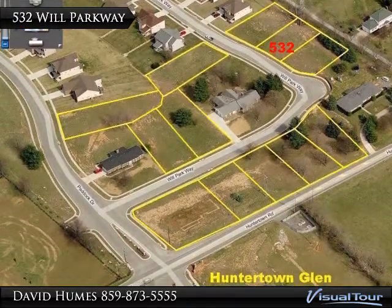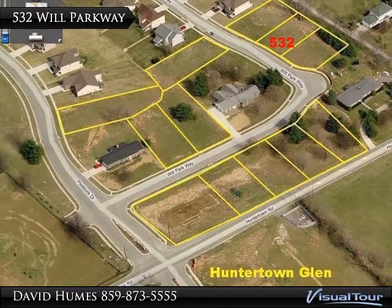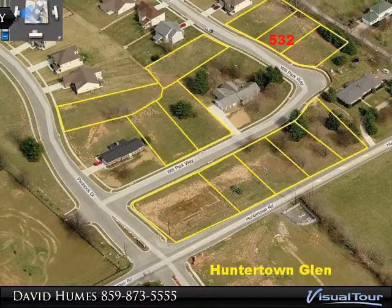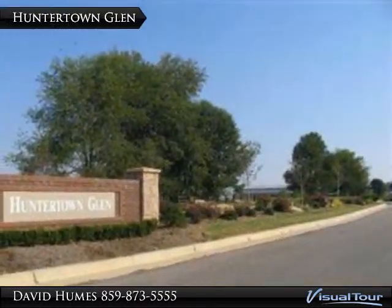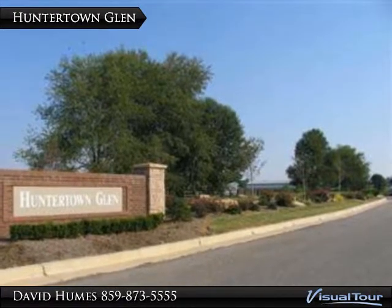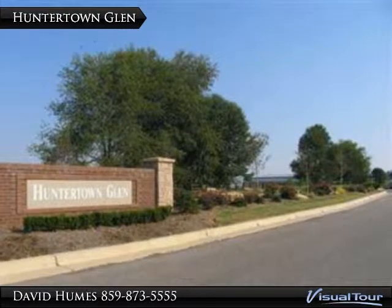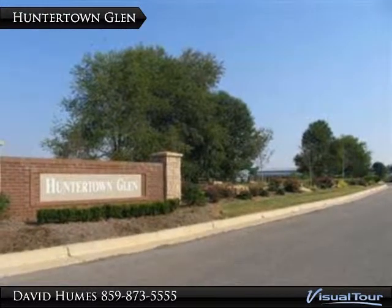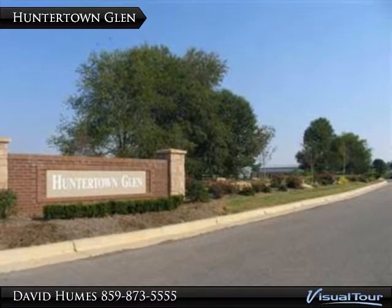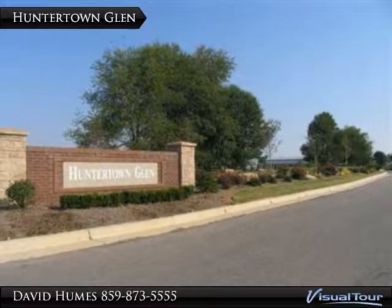Contact listing agent for other available lots and builders who have built in Huntertown Glam. The lot is located in Huntertown Glam, at the edge of the sails off of scenic Huntertown Road. Turn left on Huntertown Road at the intersection between the Castle and Bluegrass Parkway. Follow Huntertown Road until you cross over the Bluegrass Parkway and take the first right on Paddock Drive.